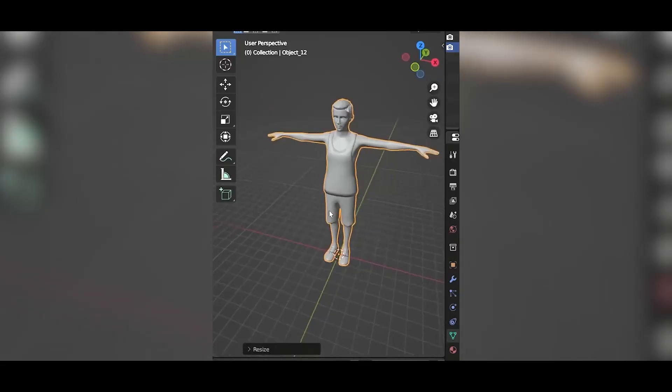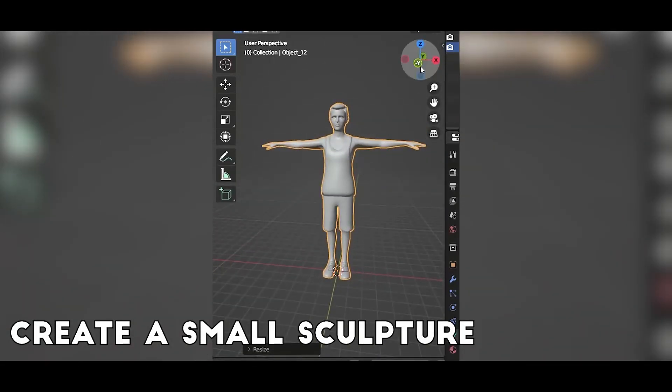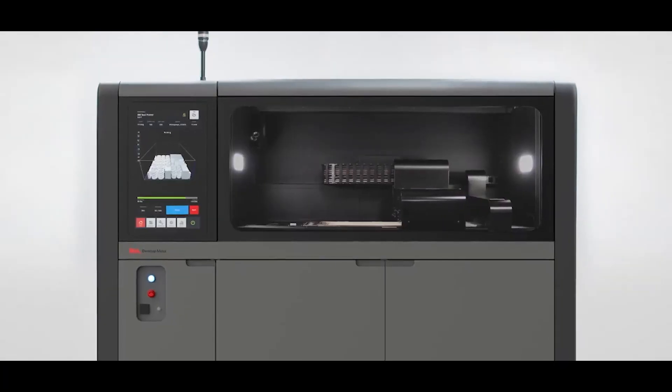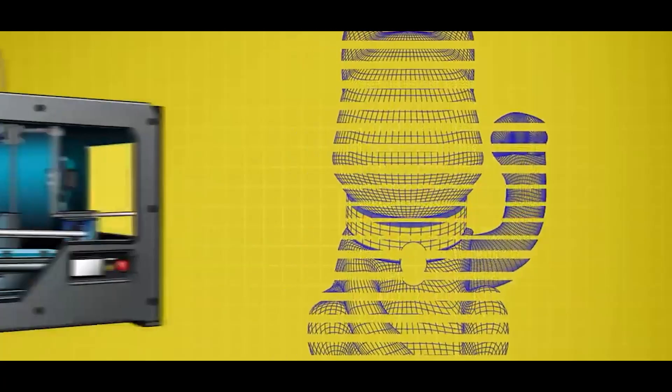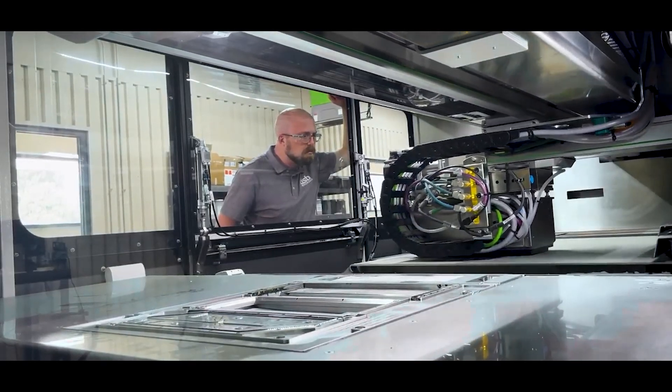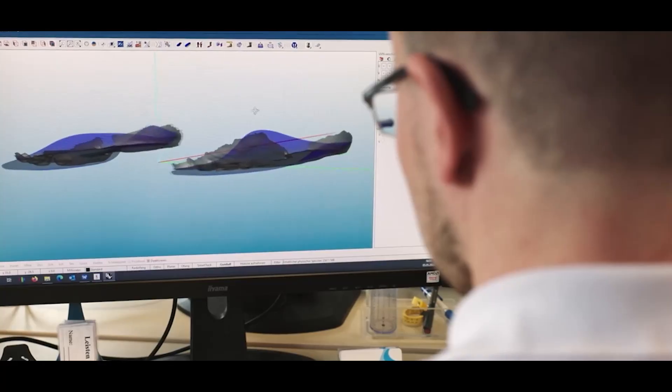So how does 3D printing actually work? Imagine you want to create a small sculpture. Instead of carving it out of a solid block, 3D printing builds it layer by layer, transforming a digital design into a physical object — a process known as additive manufacturing.